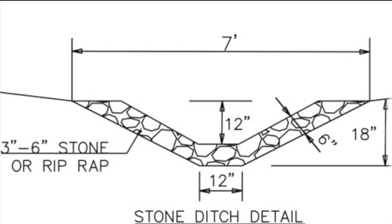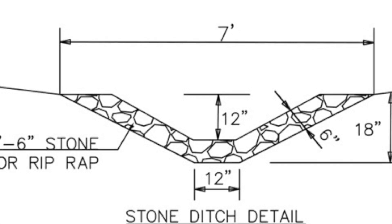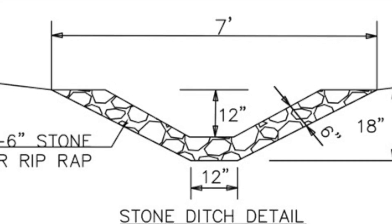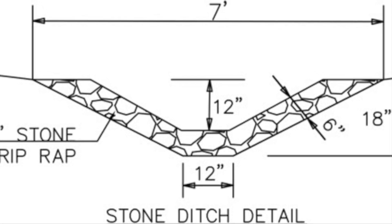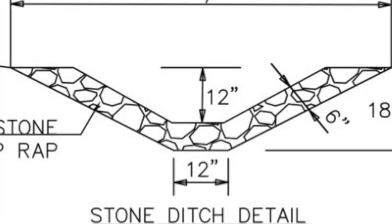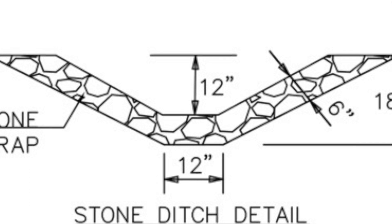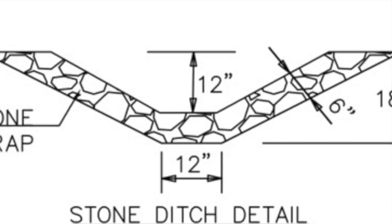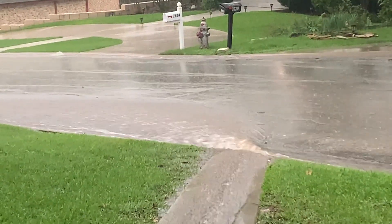Sometimes people will do a rock channel — they call it a dry creek — and it's the same thing, just more of a compact drainage area. It looks pretty, like a dry creek, but when it rains it carries that water out to the street and to the storm drain, into the lake, as opposed to just staying mushy and squishy with a ton of water.